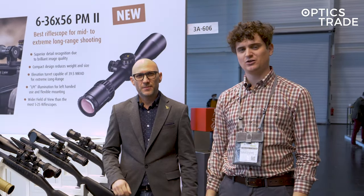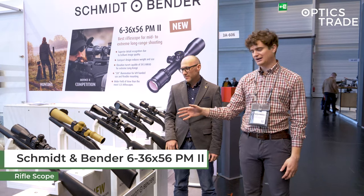Hello and welcome to our YouTube channel. We're here at Schmidt & Bender's booth at EVA 2022 in Nürnberg, and we're currently looking at their new PM2 rifle scopes.